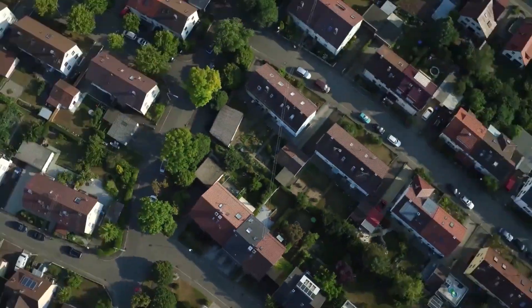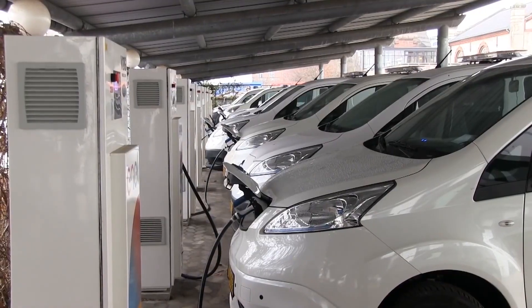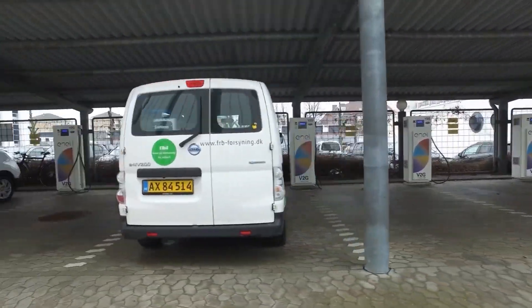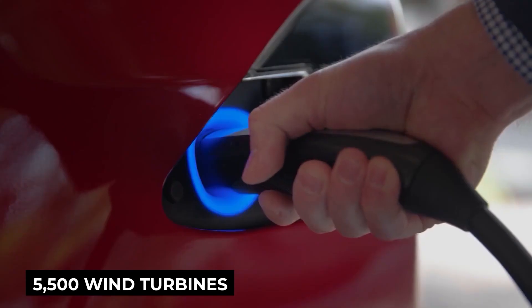With V2G, the same technology that powers the vehicle can send power back to the home or electricity grid from the vehicle's battery. It's kind of like sharing power between the vehicle and the home or office, which could make them less reliant on the national electricity system. One million EVs with V2G equals 5,500 wind turbines.